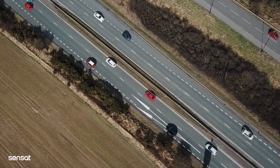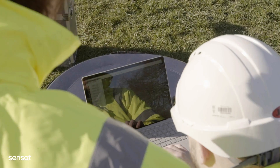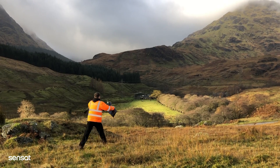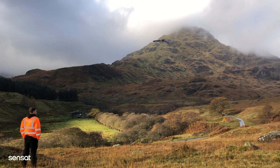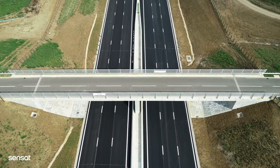We use autonomous mapping drones to efficiently conduct topographical surveys and capture data without the need for boots on the ground, road closures or landowner permissions. Sensac can produce topographical surveys of up to four kilometres squared per day without compromising on accuracy and quality.